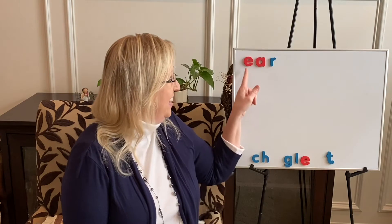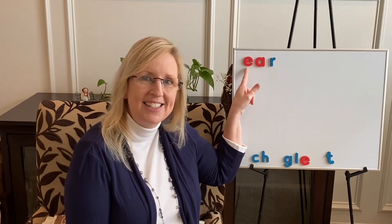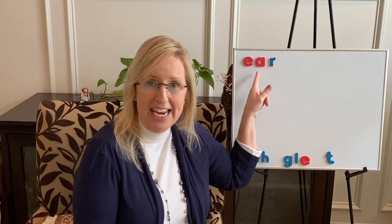Open. Two vowels go walking, the first one does the talking. Ear. Did you read ear? Good reading.